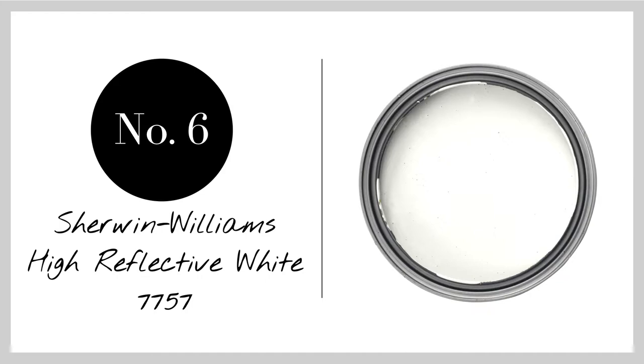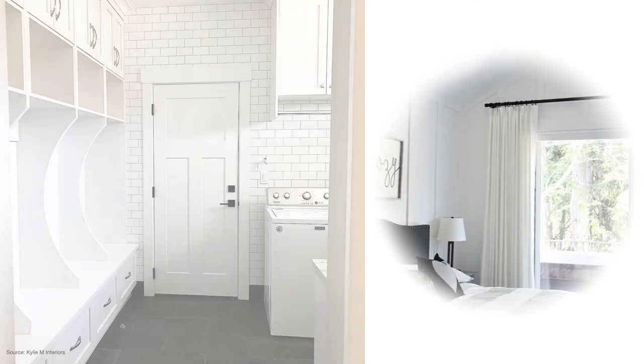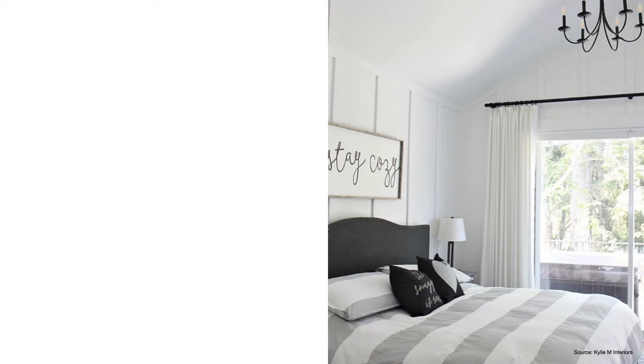Last but not least, we have Sherwin-Williams High Reflective White coming in at number six. High Reflective White is a true bright white — very neutral and very light — and it will work with pretty much any color you put on the wall. A word of caution, however: it is the brightest of the whites on my list, so it could be overpowering in a room that gets tons of natural light.